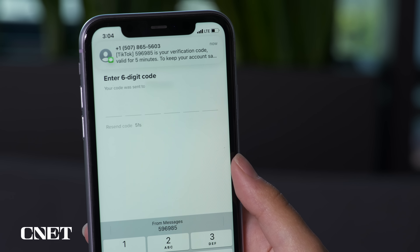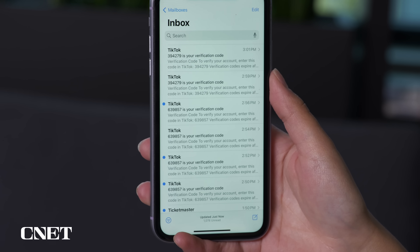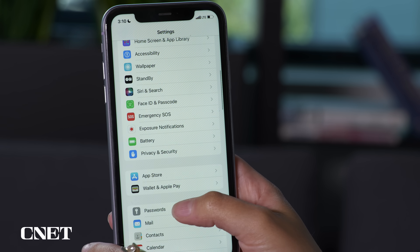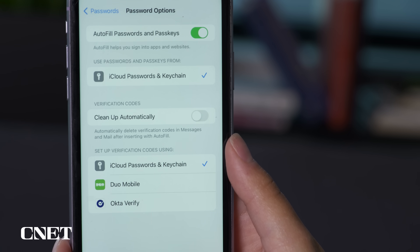Practically every app requires two-factor authentication nowadays. With iOS 17, you can now autofill email verification codes as well as text ones — you just need to set up your email with Apple's Mail app. And all those verification codes can really clutter up your messages and email. Luckily, iOS 17 has a new setting that auto-deletes these codes after you've entered them. To enable it, go to Settings, scroll down to Passwords, select Password Options, and toggle on the new 'Cleanup Automatically' setting.